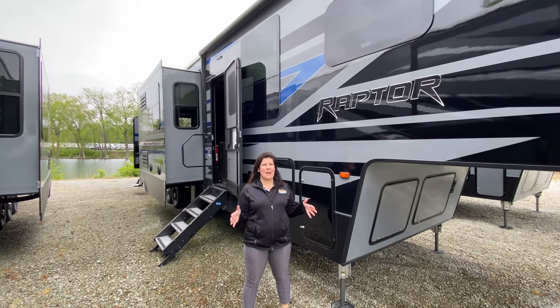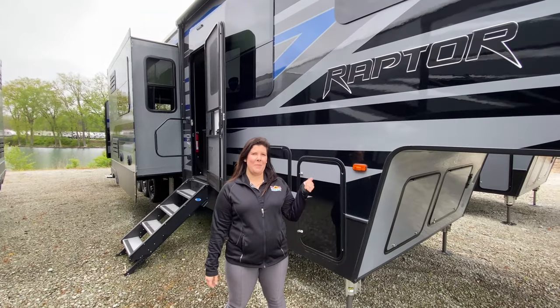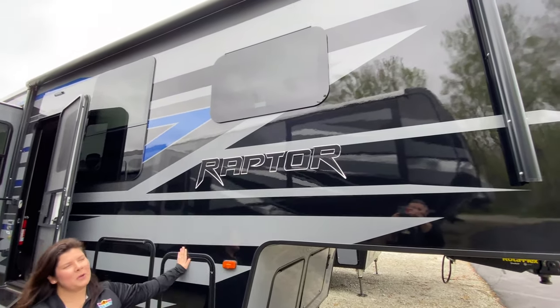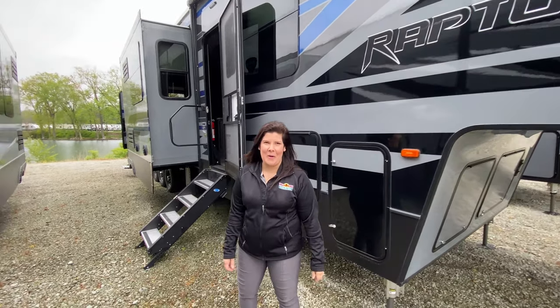Alright guys, welcome to another Feature Friday. It's Mallory here with Walnut Ridge. So somebody requested the biggest, baddest, most expensive toy hauler that we've got. So this is it. We're going to take a tour of the Raptor 413. Here we go guys.